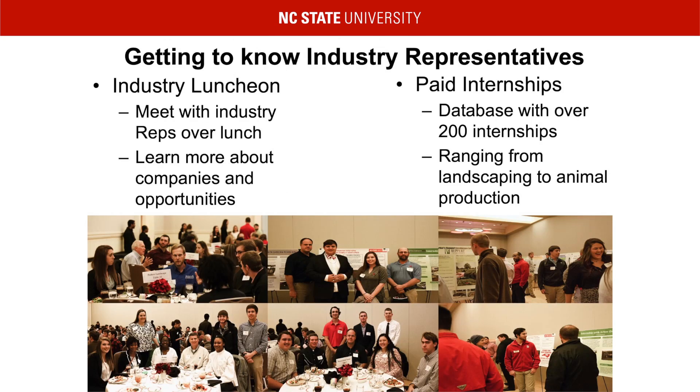Our goal is not only to give you a quality education, but to assist in lining up a job after graduation. We do this by introducing you to industry representatives. As a first-year student, we frequently have industry reps come and speak to you in the classroom and during our annual luncheon, so you can get to know each other and learn more about the opportunities they offer, such as job positions and internships.